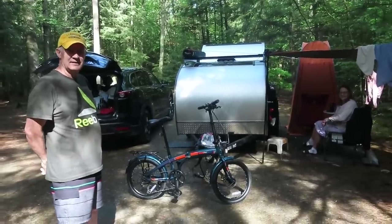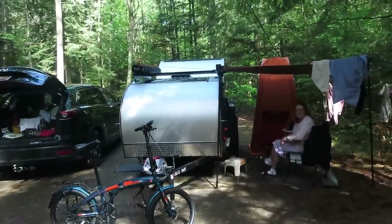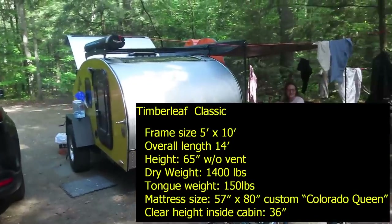I'm here at Quechee Gorge State Park. Jerry pulled in with Patty and they have a beautiful teardrop trailer — a Timberleaf. They're made out in Grand Junction, Colorado.